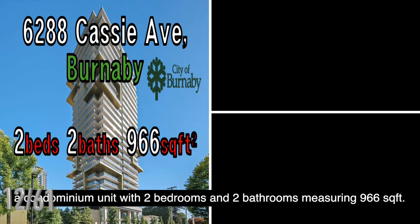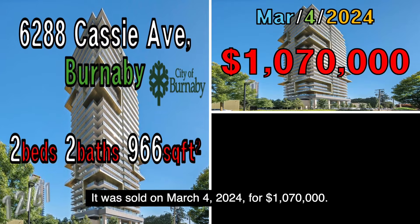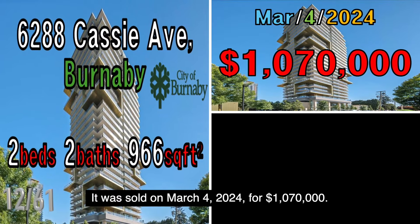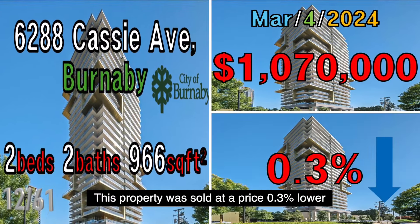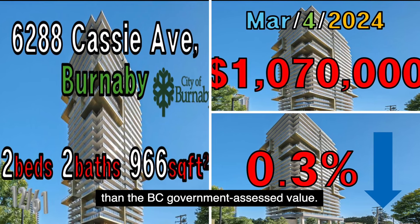The next property is located at 6288 Cassie Avenue, Burnaby, a condominium unit with two bedrooms and two bathrooms measuring 966 square feet. It was sold on March 4, 2024, for $1,070,000. This property was sold at a price 0.3% lower than the B.C. government assessed value.